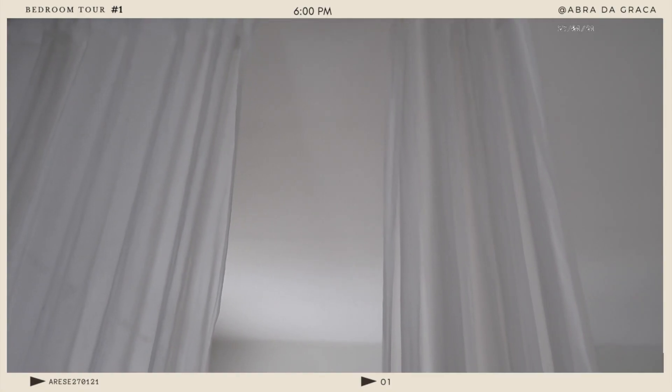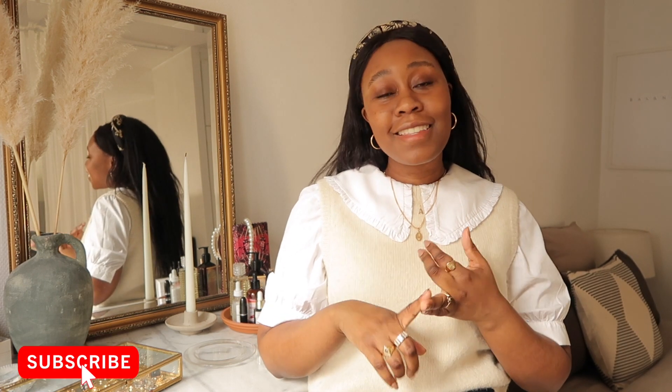Hello everyone, my name is Abra and today I am taking you with me on my studio apartment bedroom tour. I actually created a separation in order to create this bedroom space. This bedroom tour is part of a larger series on my channel about redecorating a small apartment. If this is something you'd be interested in, please subscribe, like this video, activate the notification bell, and share this content with anyone you think would be interested.